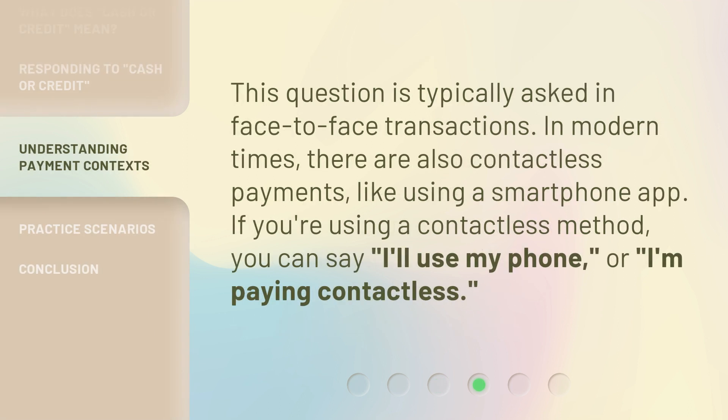This question is typically asked in face-to-face transactions. In modern times, there are also contactless payments, like using a smartphone app. If you're using a contactless method, you can say, "I'll use my phone," or "I'm paying contactless."